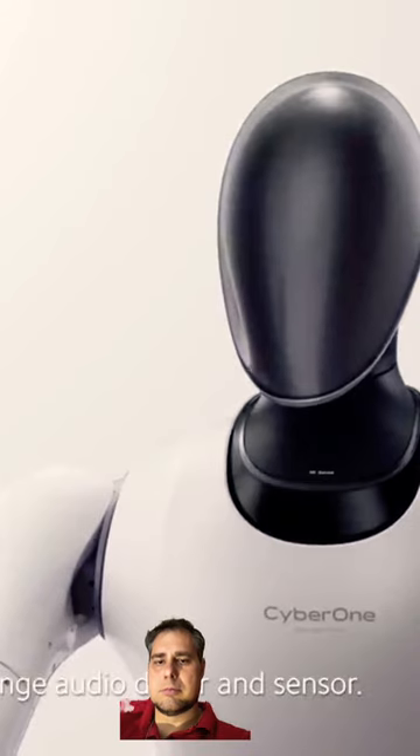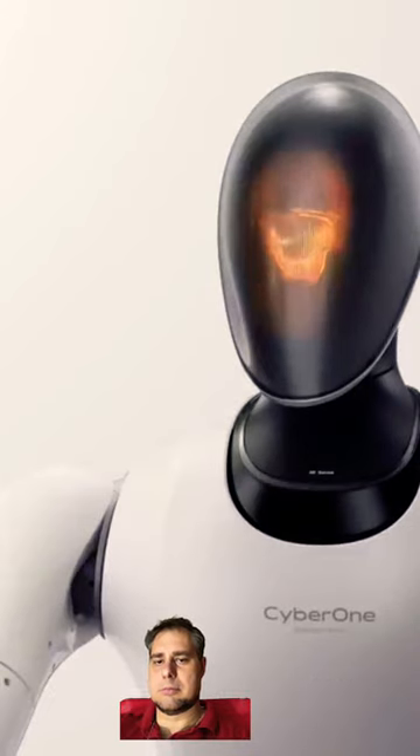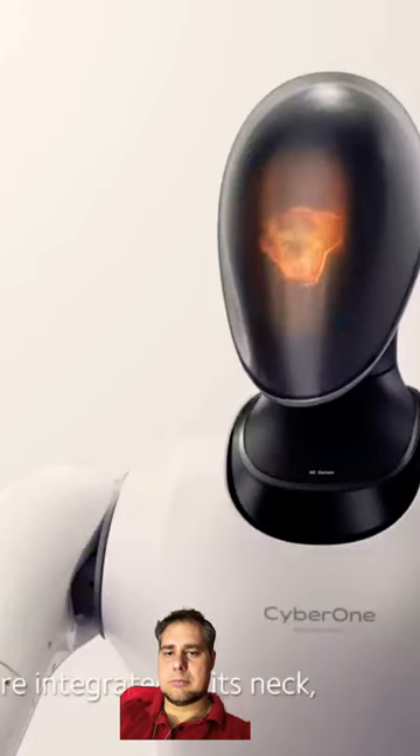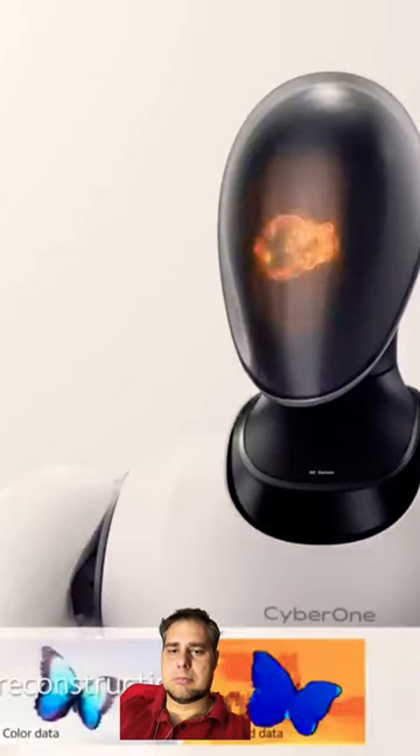It's also equipped with a full-range audio driver and sensor. Its depth-sensing visual module and AI interaction camera are integrated in its neck, which enables 3D reconstruction.